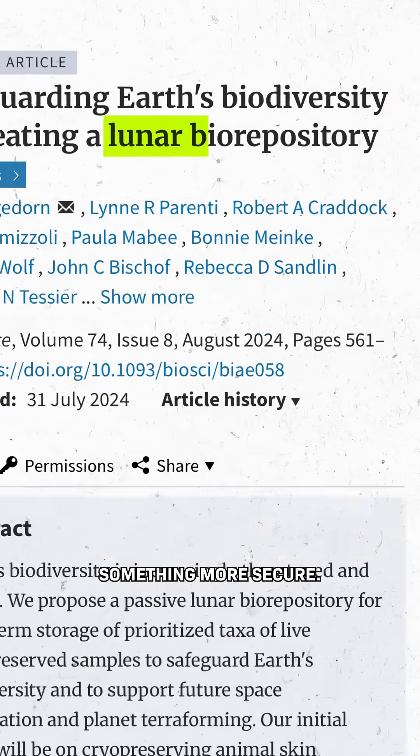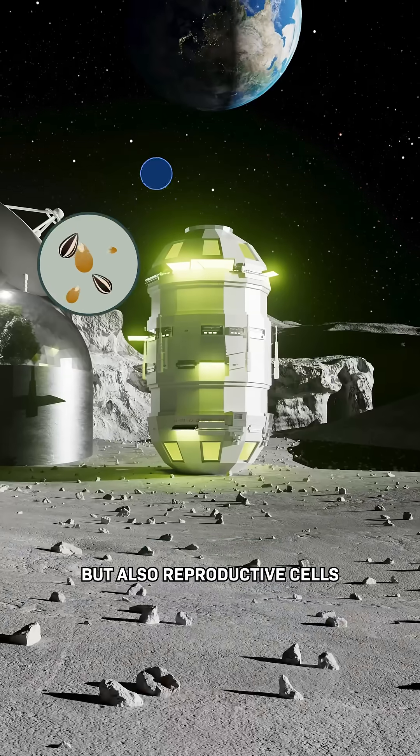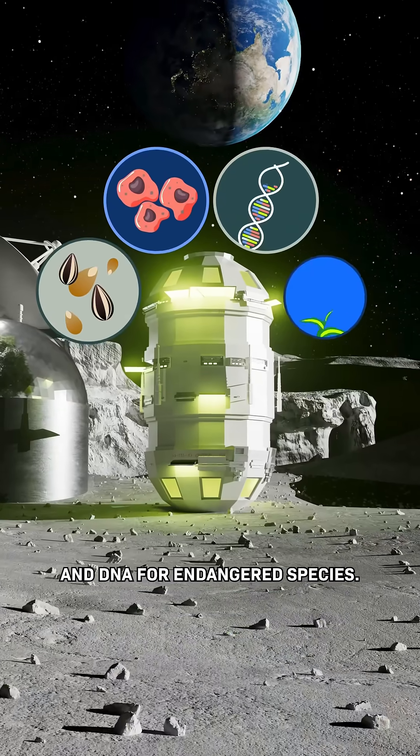So some scientists are suggesting something more secure. Enter a frozen lab on the moon, where they say we could store seeds, but also reproductive cells and DNA for endangered species.